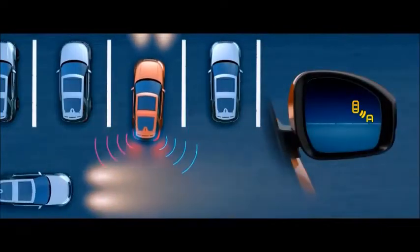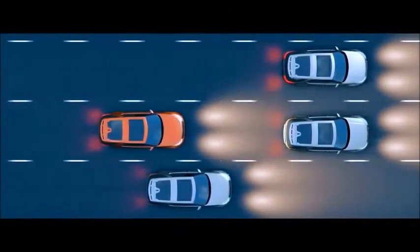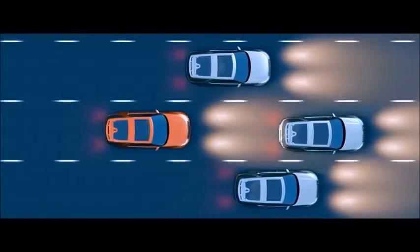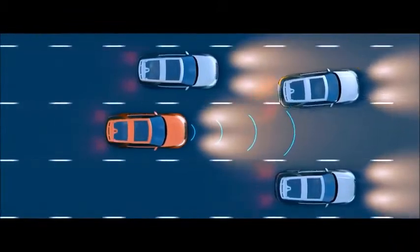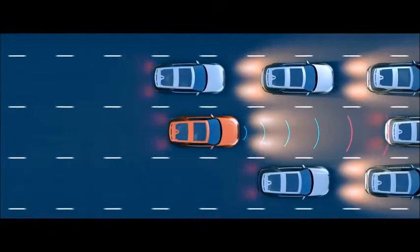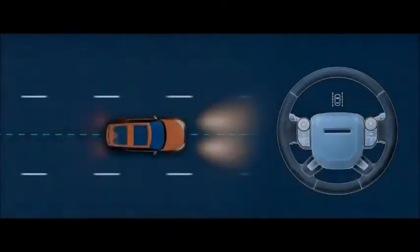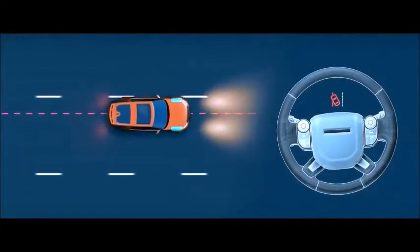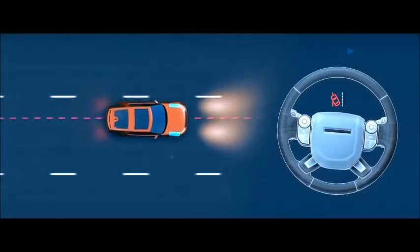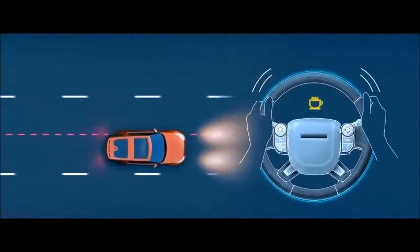Reverse traffic detection warns you of vehicles, pedestrians, or other hazards approaching from either side of your car. Adaptive Cruise Control monitors the traffic ahead, adjusting speed automatically to maintain a suitable distance from the vehicle in front, resuming the preset speed once the road is clear. Queue Assist keeps a suitable distance when queuing in traffic, bringing the vehicle to a halt when necessary. Lane Keep Assist can detect lane drift and gently steer your vehicle back into its lane. Driver Condition Monitor detects when the driver shows signs of drowsiness, giving an early warning when you need to take a break.